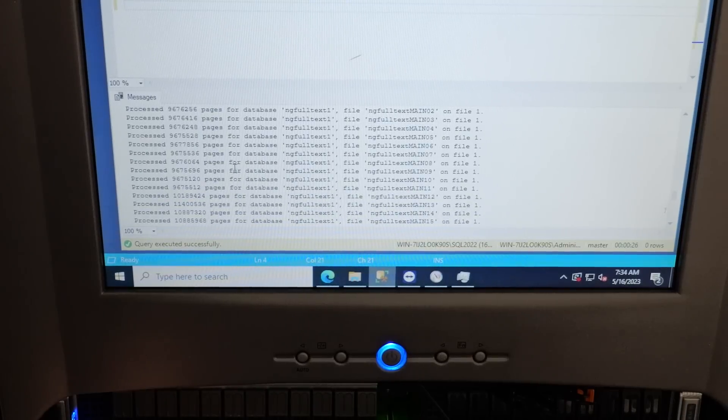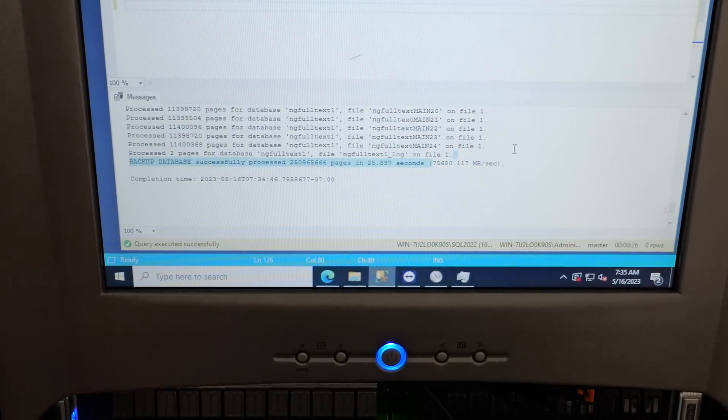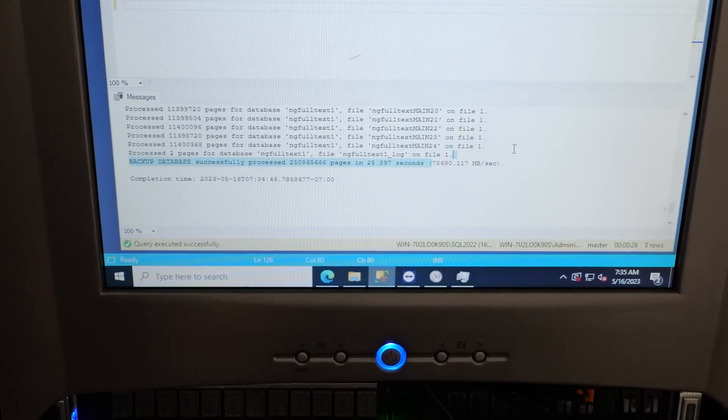At the end of the day, backing up a two-terabyte database in production, most people expect that to take 45 minutes to an hour. On these test systems, we can do it in under a minute. We got it down to 34 seconds - that's an actual backup with no compression. Using a backup to null, we got it down to 14 seconds, which is kind of mind-blowing.